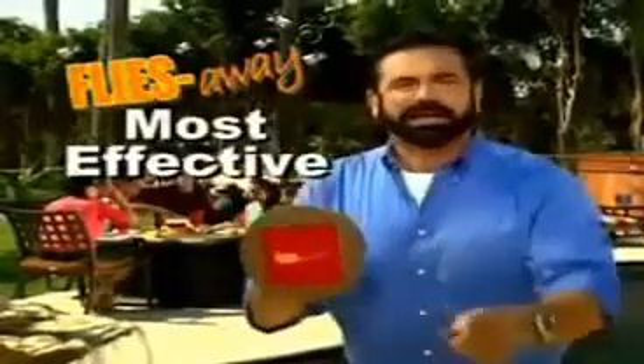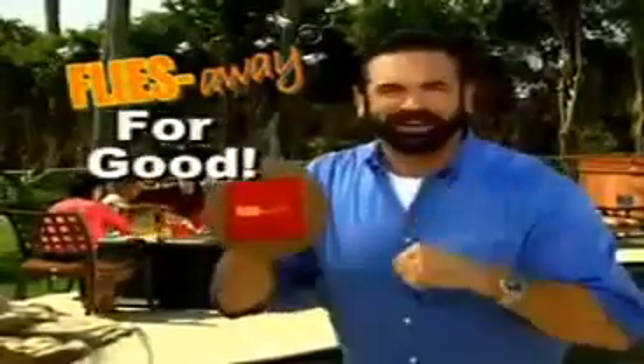You swat, you shoo, you spray, but those flies still don't go away. Hi, Billy Mays here for Flies Away, the fastest, easiest, and most effective way to make flies go away for good.